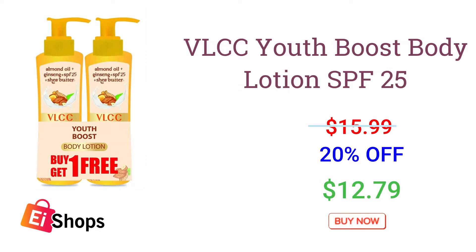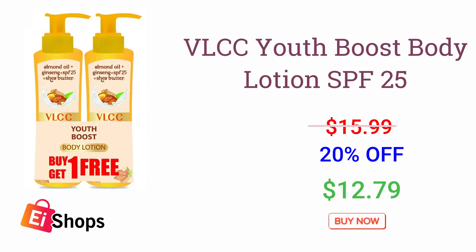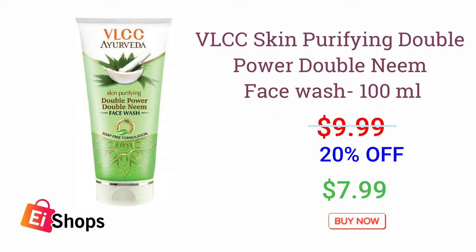VLCC Youth Boost Body Lotion. VLCC Skin Purifying Double Power Double Neem Face Wash.